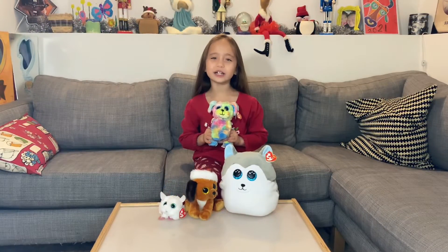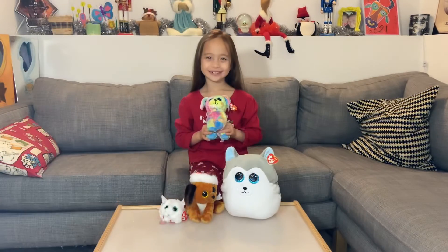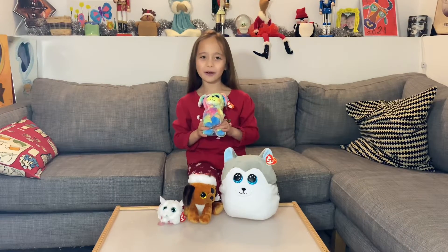This one is an original Ty Beanie Baby. His name is Max. Max came out for the World Autism Awareness Day.